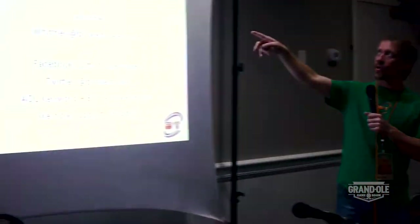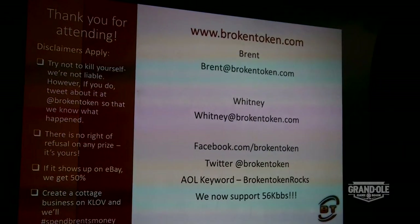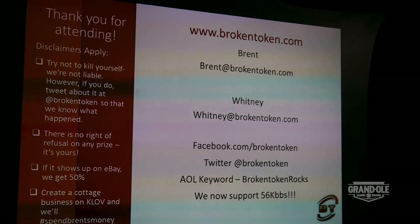I appreciate y'all's time again. I'm Brent, and I can be reached at Brent at Broken Token. Wendy is out there at Whitney at Broken Token. You can find us on Facebook and Twitter — Facebook at slash Broken Token, Twitter at Broken Token. And occasionally we're on the AOL network, and the BBS is down so don't call. I appreciate your time. Thank you.